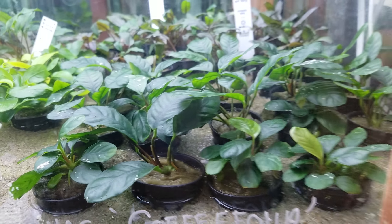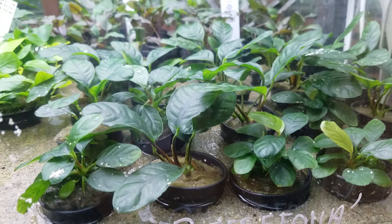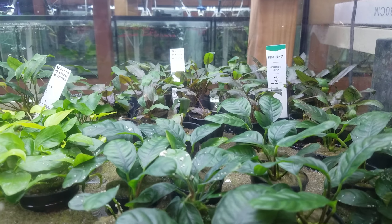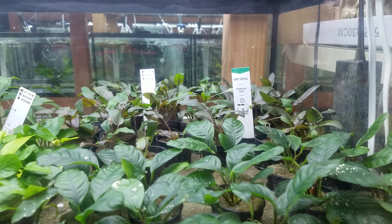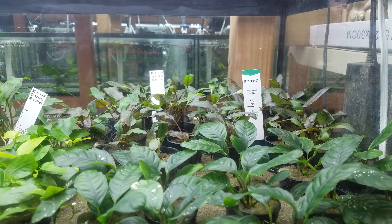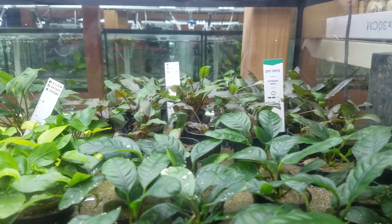Here's some of the popular Coffea folia, which is named because the leaves look a lot like coffee leaves if you've ever seen a coffee plant. Back in the back over there we have some Cryptocoryne Tropica by Ultum Nature Systems.